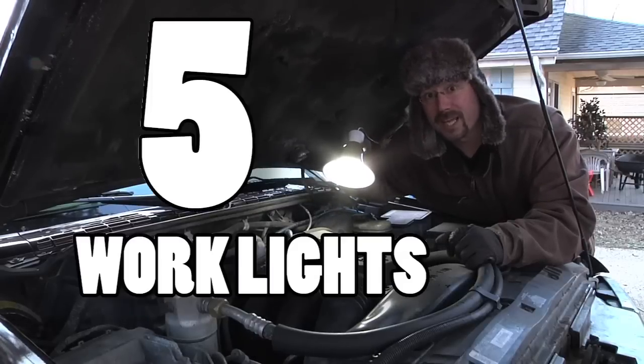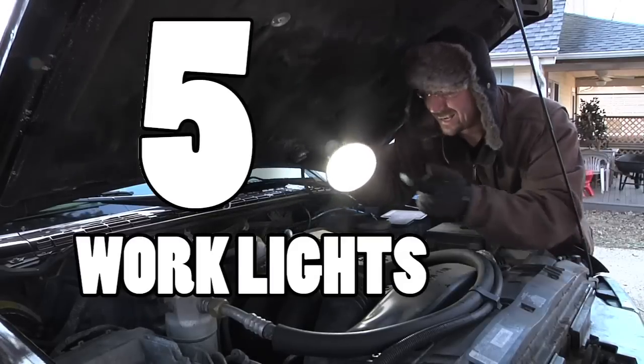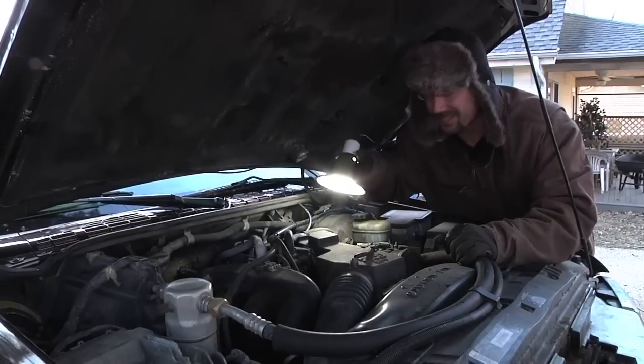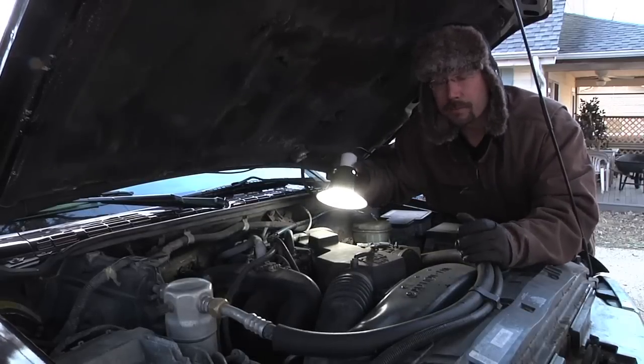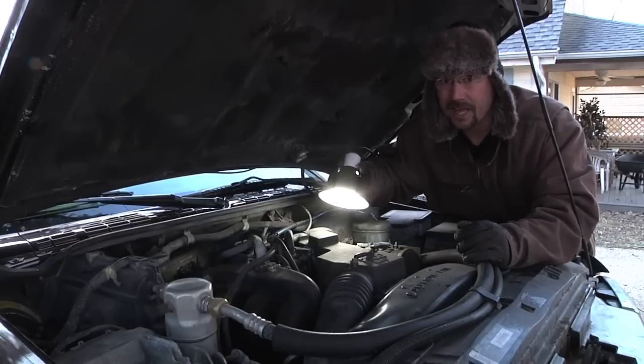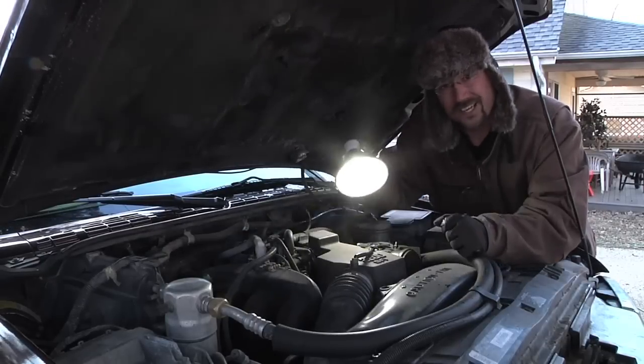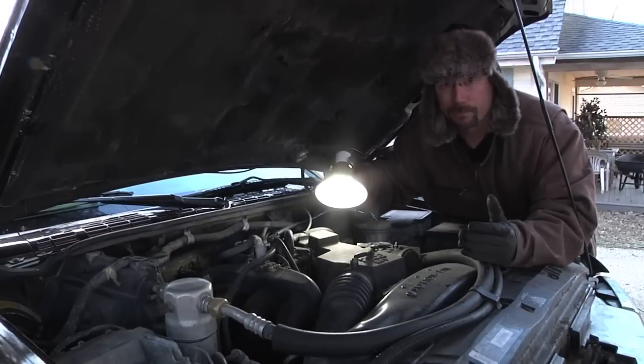Number five: shop lights, work lights, and trouble lights. These things get bounced around and the filaments in incandescents always break. And if you've ever broken a CFL and had to clean that up, you know what a mess that is. LED bulbs have a plastic cover, so you don't have to worry about them breaking.